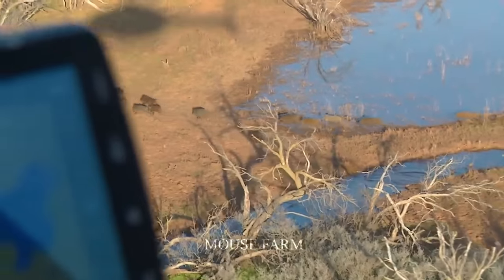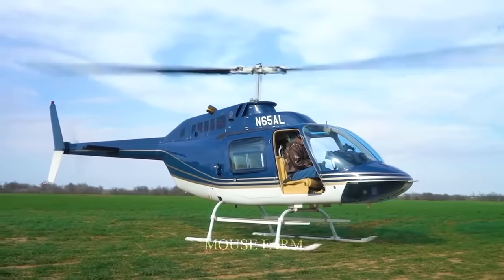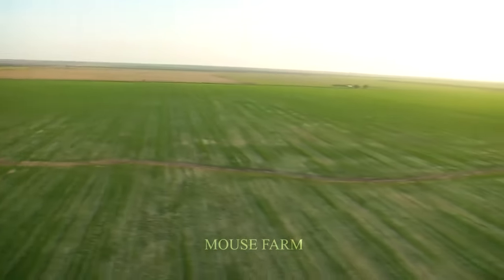Hunting wild boars by helicopter is quite expensive. However, it will be safer for you, and you can easily search for areas with wild boars.